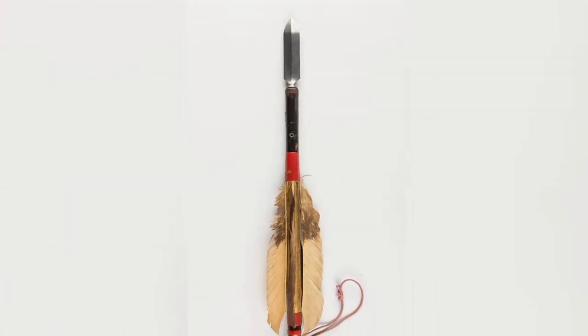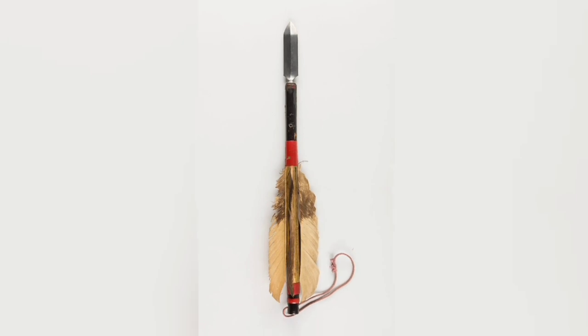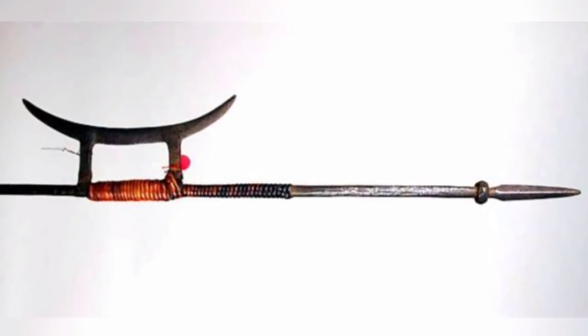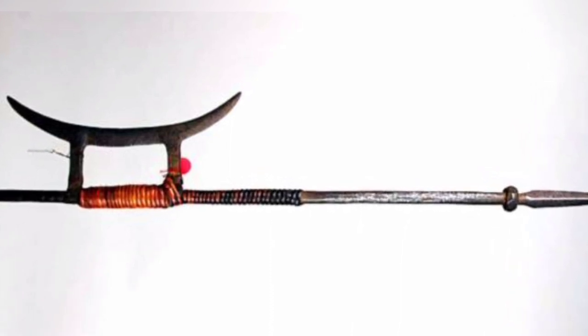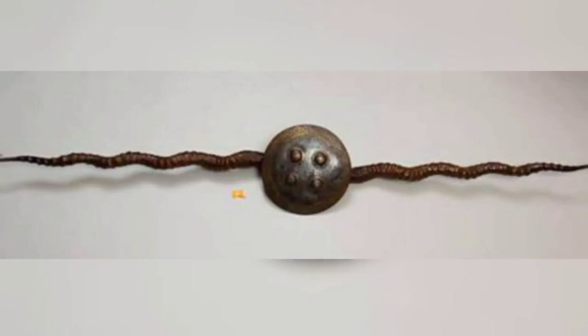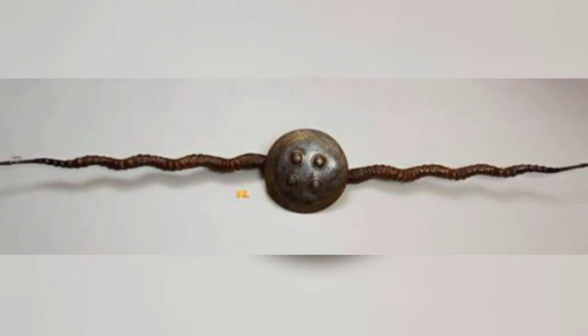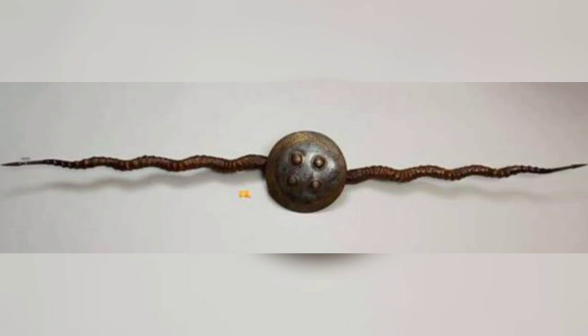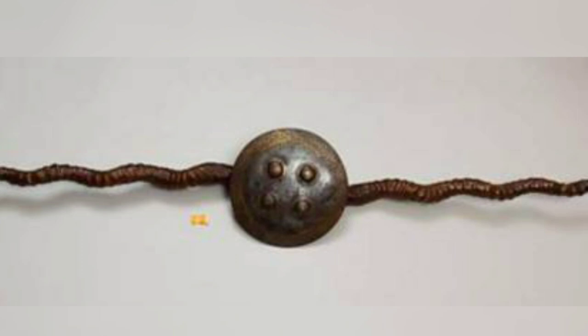Japanese Javelin. Chinese Parrying Weapon. Indian Parrying Weapon. A parrying weapon is a handheld weapon used to block or defend, usually in conjunction with a single-handed sword.